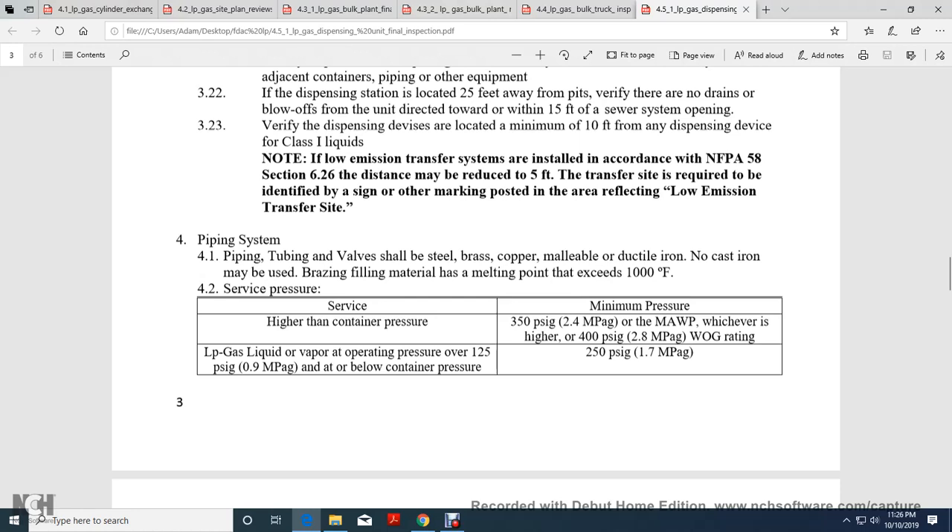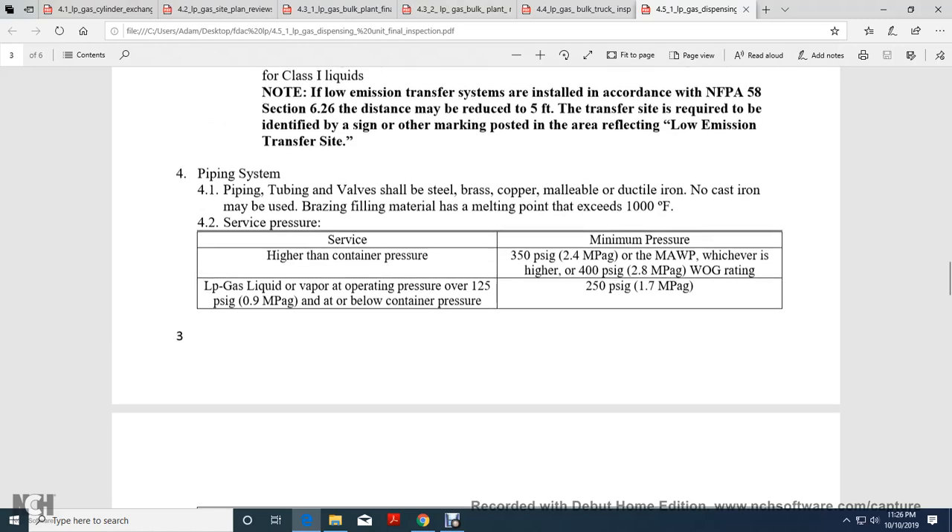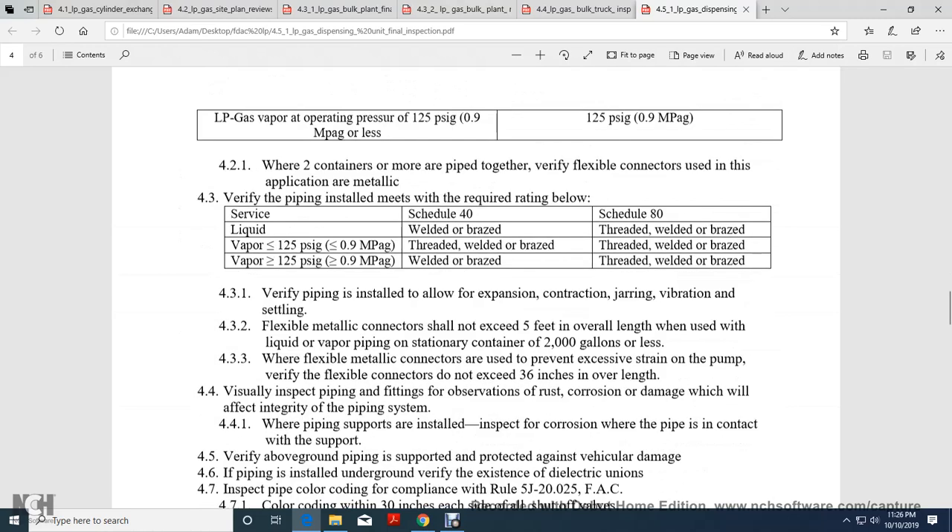Piping System: Piping, tubing, and valves shall be steel, brass, copper, or metal. No cast iron may be used. Brazing or filling metal material with heavy-melting point exceeding 1,000 degrees Fahrenheit shall serve the pressures, as shown on the schedule for welded pipe.